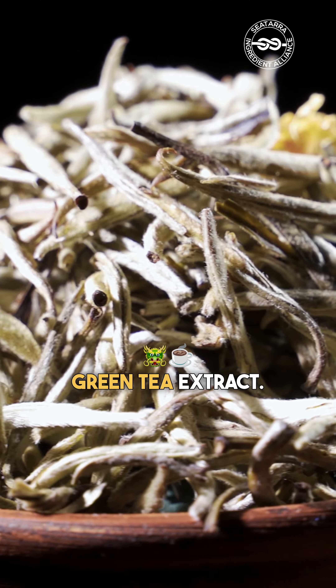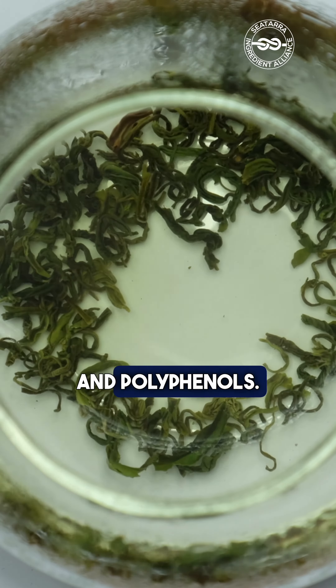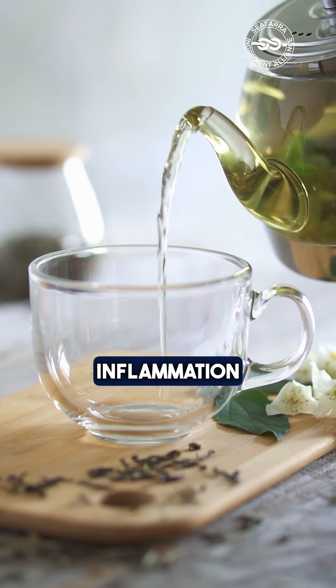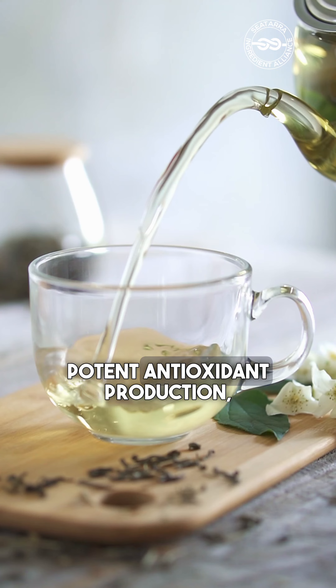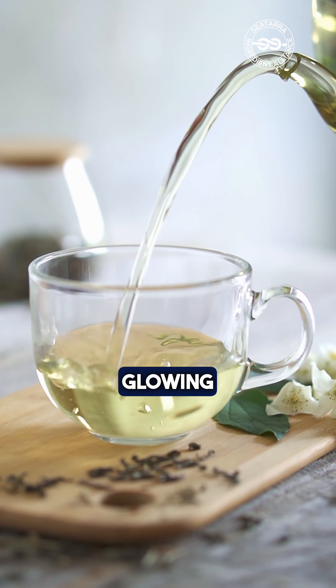Coming in at number two: green tea extract. It's loaded with catechins and polyphenols. Studies show it can reduce skin inflammation and redness by 30% while providing potent antioxidant protection, essential for healthy, glowing skin.